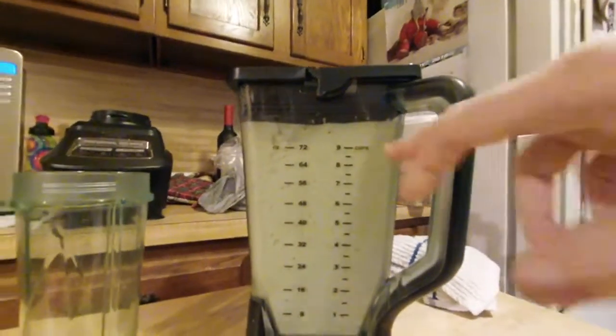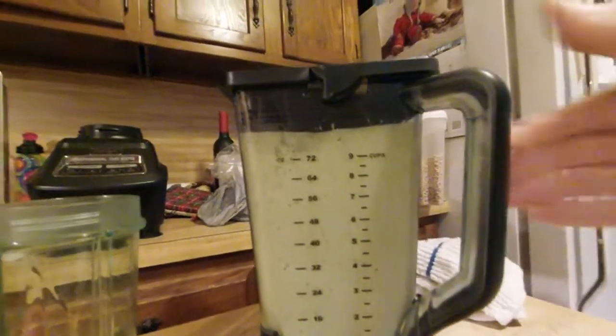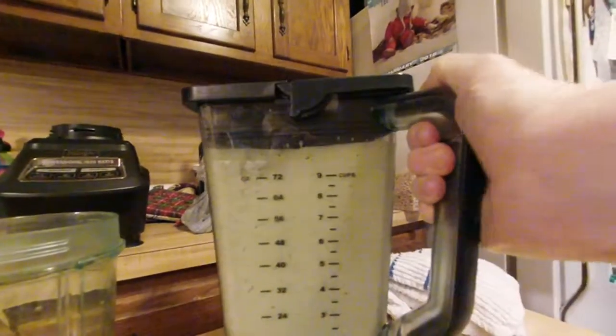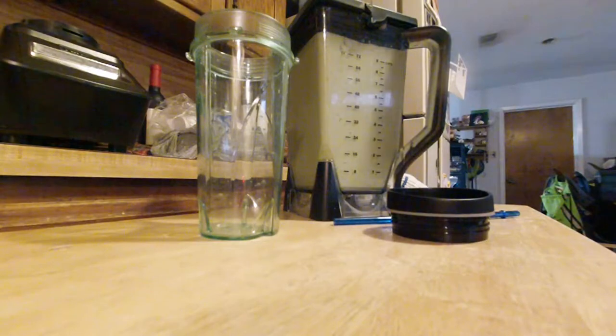Oh, there she is — all blended! Looks like it makes about nine cups. It sloshes a little, so that's good — it's gonna make it easy to pour.